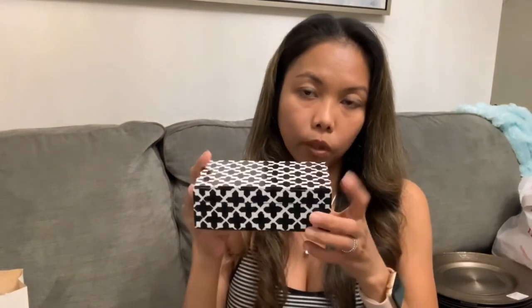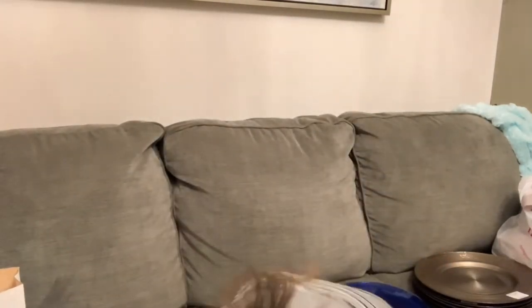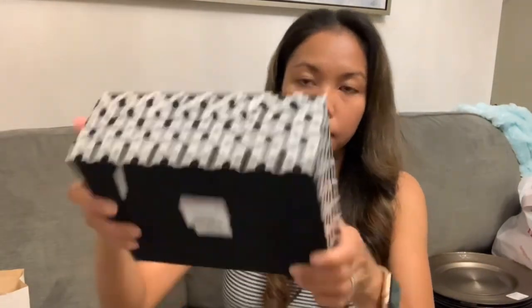I also have this trinket box — this one will go to his basement. I'm designing his basement after I finish the great room. His basement is huge and he wants it to be manly. I got a few pieces for it — this one is 16.99, this one is 14.99, and this one is 19.99.